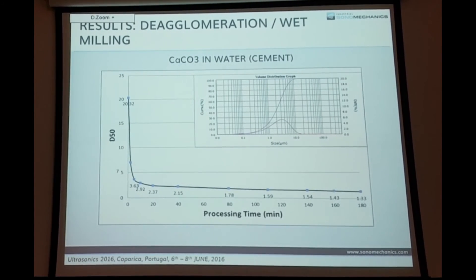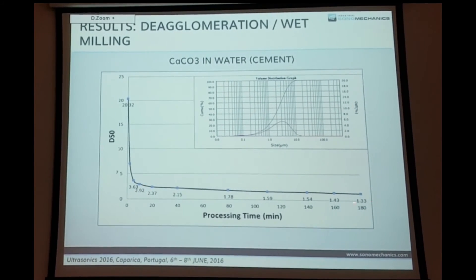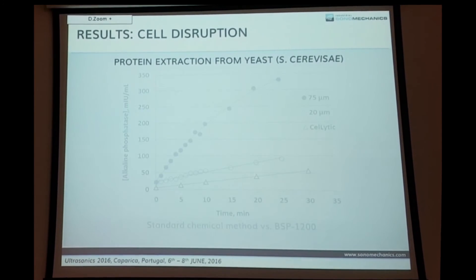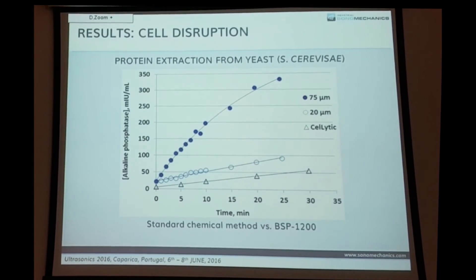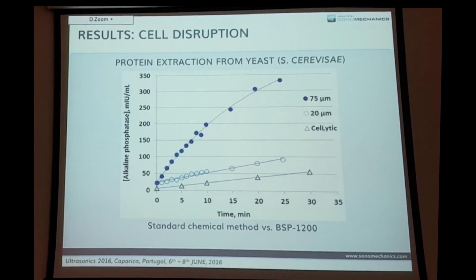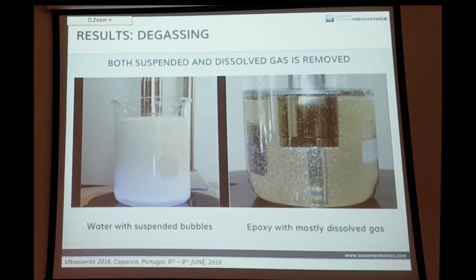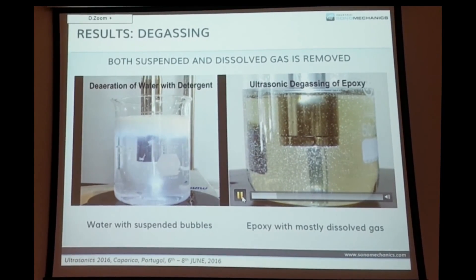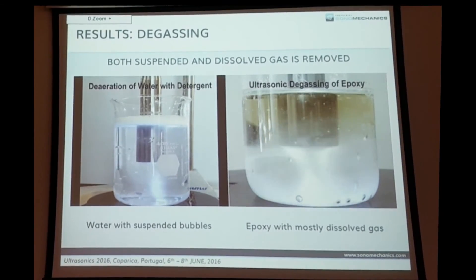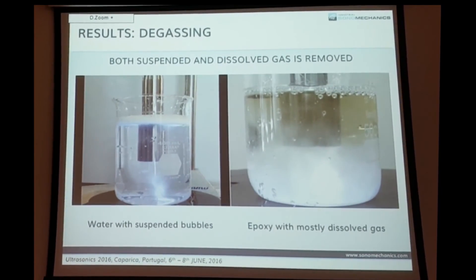This is deagglomeration and milling together — applied in cement production. You deagglomerate first so particles reduce quickly, then it proceeds slowly and steadily. For cell disruption, you get enhancement in efficiency compared to standard methods, done with the medium system. There's also a degassing experiment — bubbles can be removed from water-based systems, oils, or epoxies. This was demonstrated in a beaker for visibility, but these processes are typically done on a large scale in flow-through scenarios.